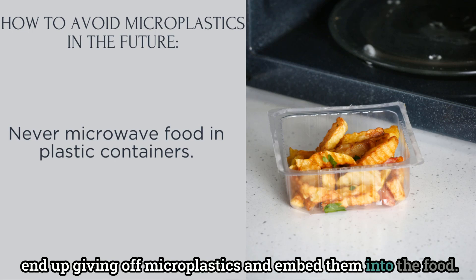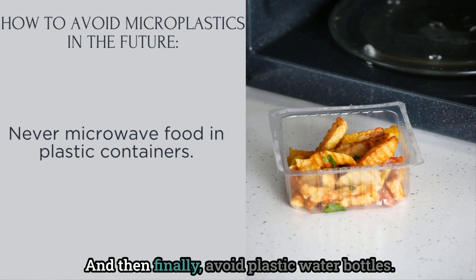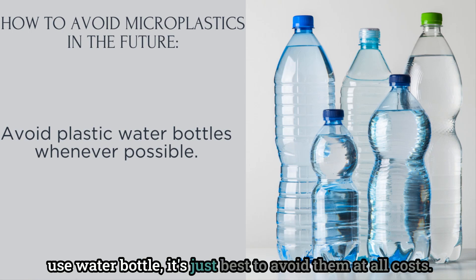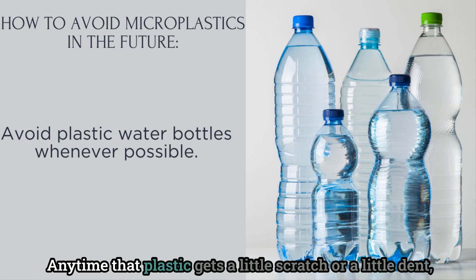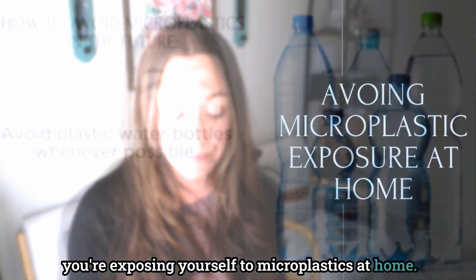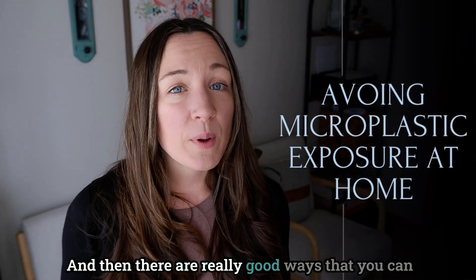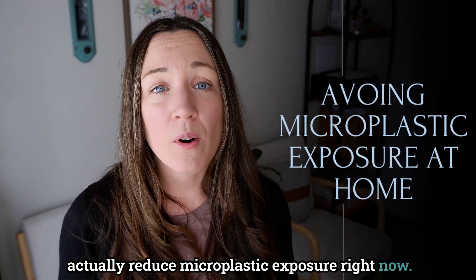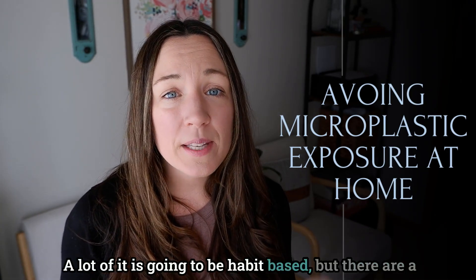Finally, avoid plastic water bottles — whether reusable or single-use, it's best to avoid them at all costs. Any time that plastic gets a little scratch or a dent, you're exposing yourself to microplastics. At home, there are really good ways to reduce microplastic exposure right now, and a lot of it is going to be habit-based, though there are a few things you can purchase to help.